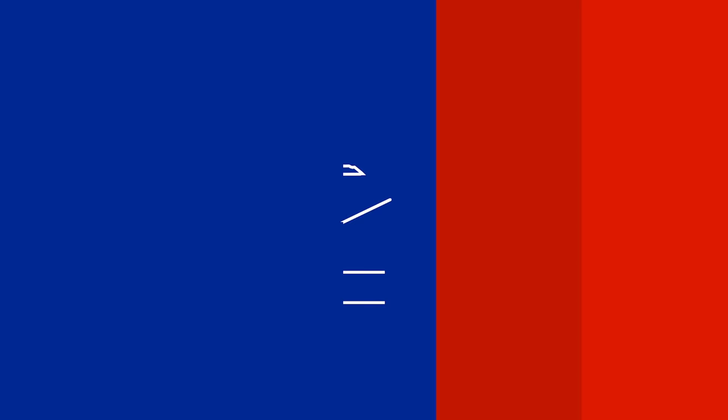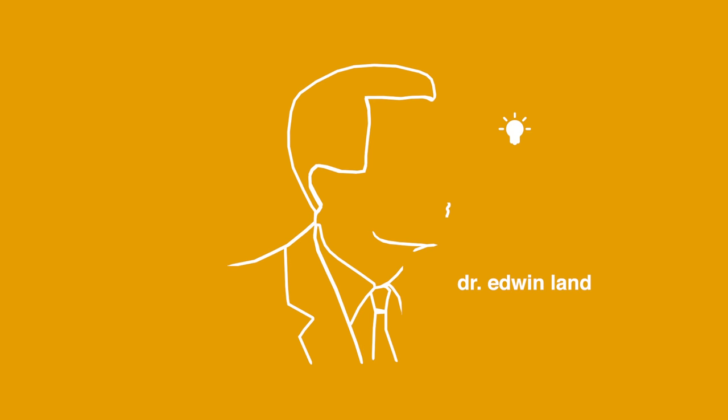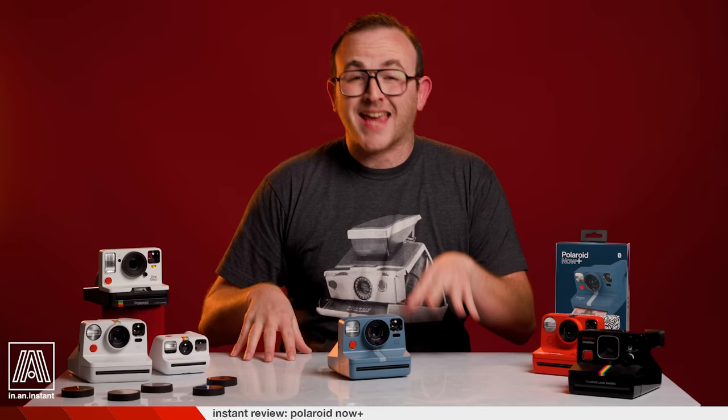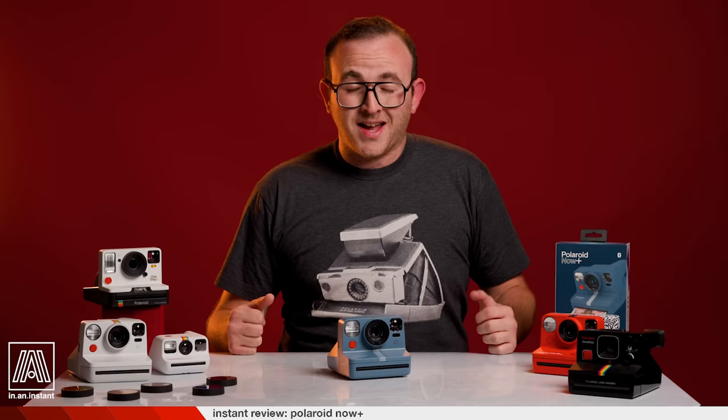A kind of photography that would become part of the human being. Press a button and have the picture. Welcome to In An Instant, my name is Ben, and today I really can't believe it, but I'm talking about the second camera the company Polaroid has released in the span of four months. That hasn't happened since the year 2004 — that's 17 years ago.